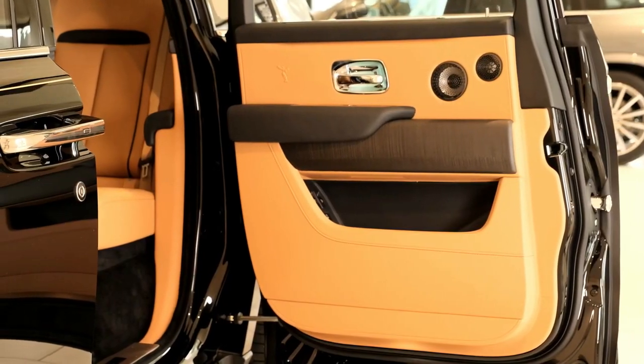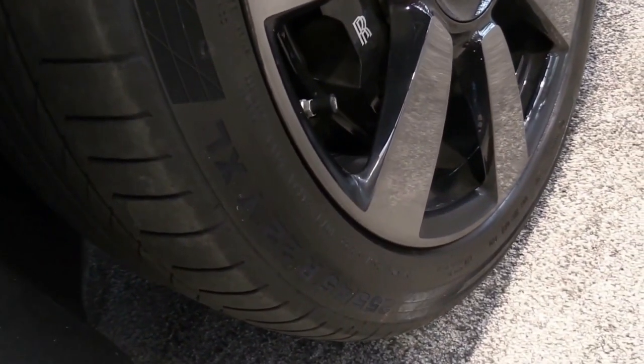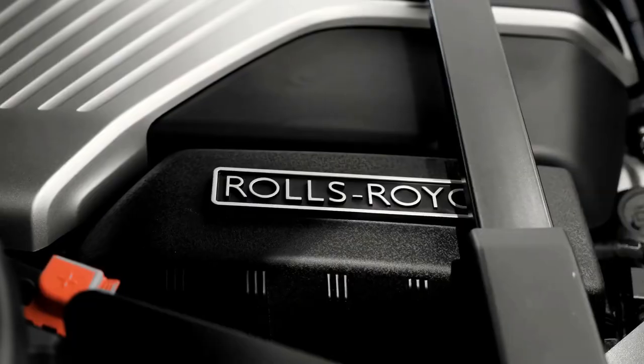And we wouldn't pass up the opportunity to have the fabric above our heads display a fiber-optic starry night sky via the shooting star headliner. Finally, we'd add the rear privacy glass and side curtains to make the back row into a tranquil hideout.